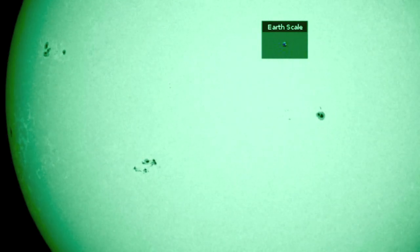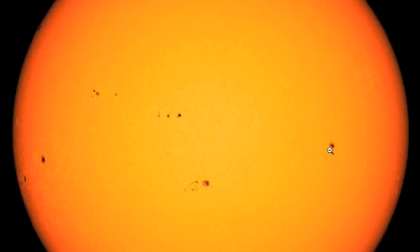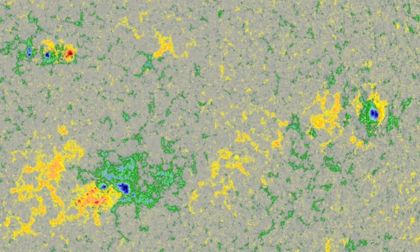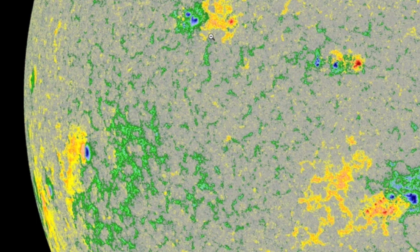Looking at the sunspots, we've had a quick jump up in number, but the flaring stays away due to lack of magnetic complexity. We've got multiple active regions and while almost all have solid beta complexity — both positive and negative umbras — they are either disorganized or spread, leaving the magnetics unable to mix about.